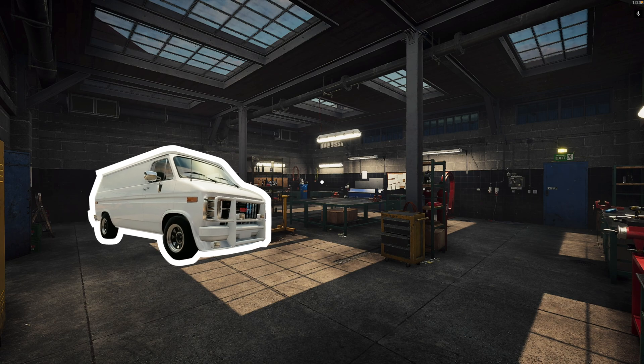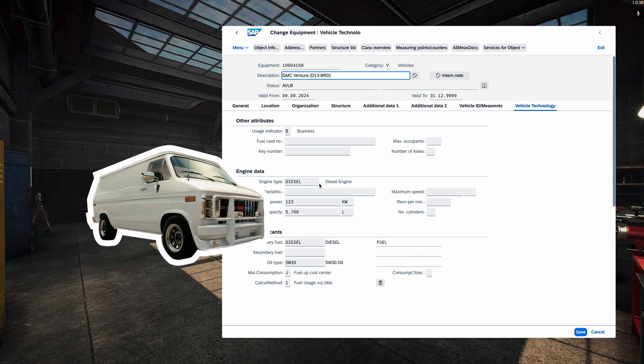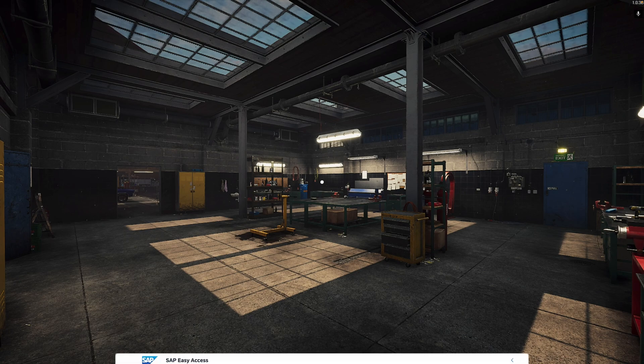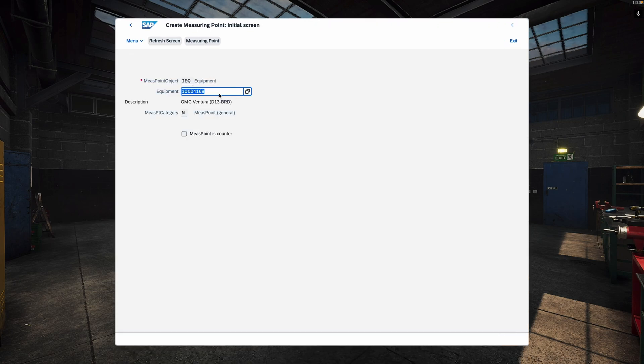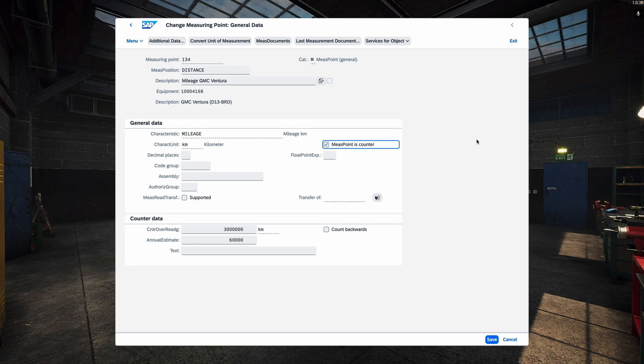Our GMC Ventura is reflected in SAP as an equipment. We maintain the master data: the engine type, its capacity, horsepower, fuel type, and other details. SAP supports fuel management — it's essentially measurement readings but with some additional standard logic from SAP behind it. I create them now quickly: the first one for fuel, the second one for mileage. This one will be a counter.